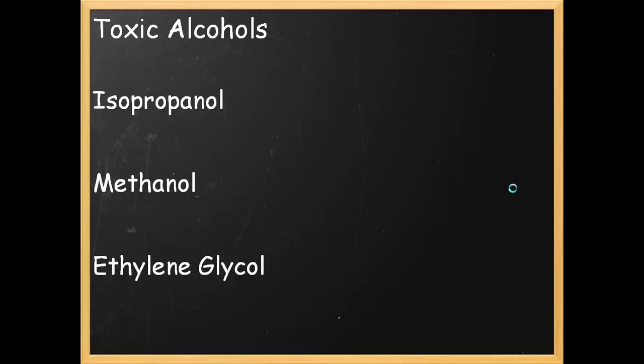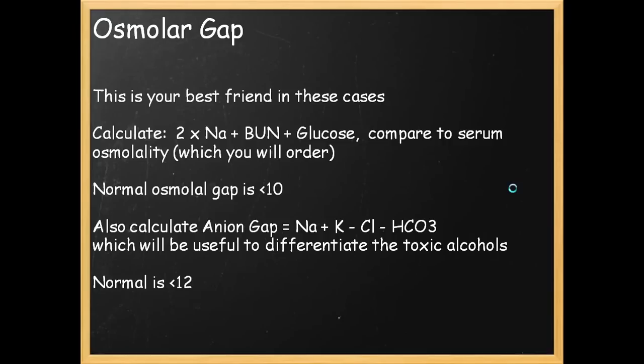Now we're going to go over toxic alcohols relevant to the case: isopropanol, methanol, and ethylene glycol. The osmolar gap is your best friend in these cases. You calculate it as: 2 times the sodium, plus BUN level, plus glucose — all in SI units. The Americans use a separate conversion involving divisions. The normal osmolar gap should be 10. In the emergency room, you order an osmolality, calculate the serum osmolality from these values, and the gap gives you the osmolar gap. Also calculate the anion gap — normal is less than 12.